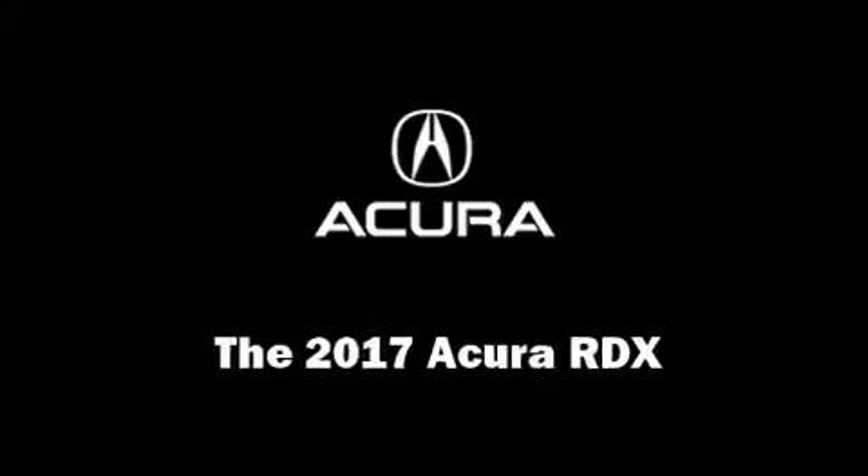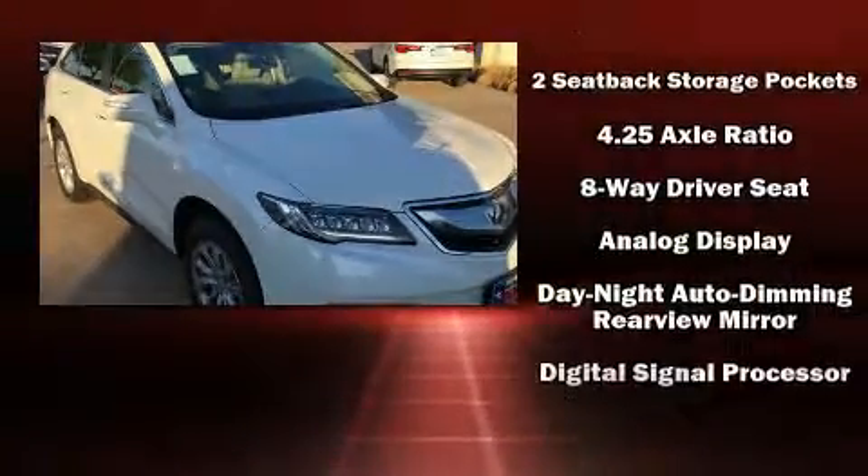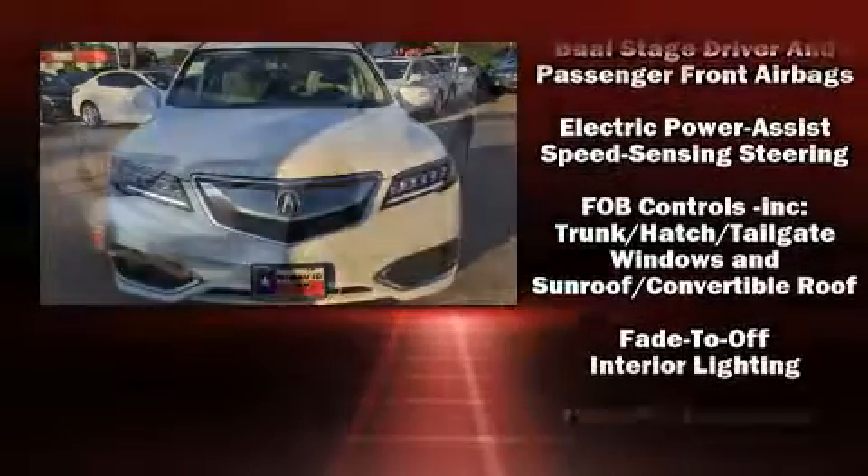Come test drive this 2017 Acura RDX. Smooth gear shifts are achieved thanks to the 3.5-liter six-cylinder engine, providing a spirited yet composed ride and drive.